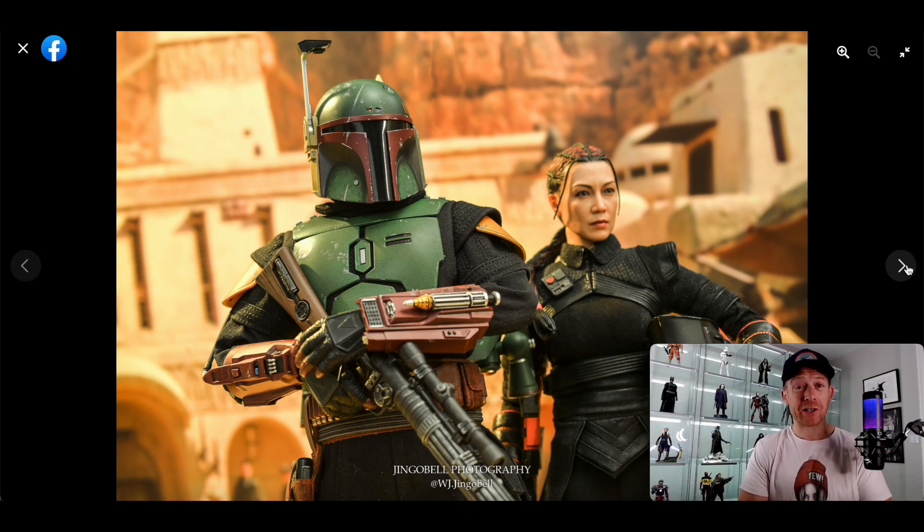My favorite look is actually the post-Sarlacc pit Boba Fett with the heavily battle-damaged armor when he reclaimed his armor in Mandalorian Season 2. It's just strange that in that particular show, that was the most deadly we've ever seen him — smashing stormtroopers with that gaffi stick — and then when he got his armor back he just took out an entire battalion, including two ships, and we got to see him fire the rocket.